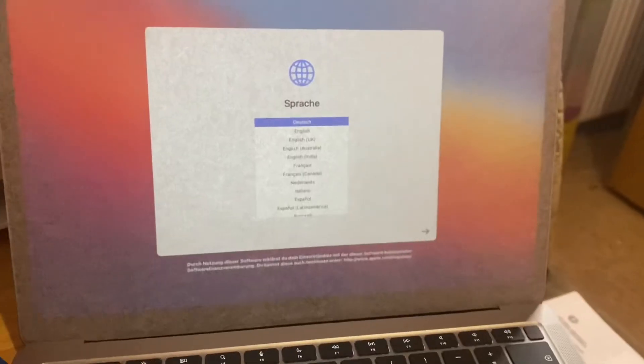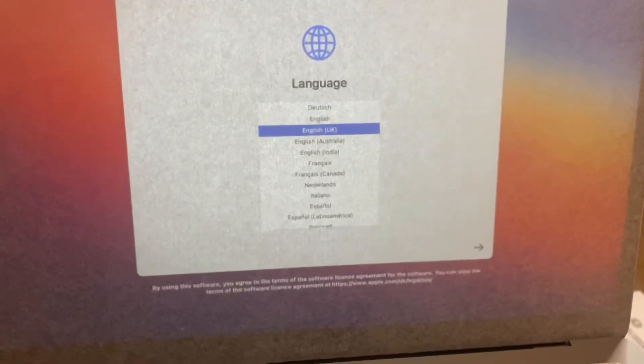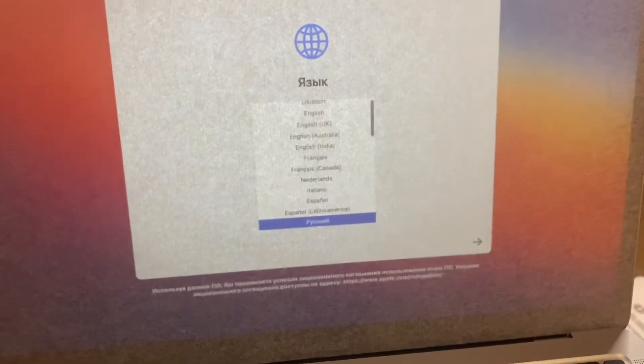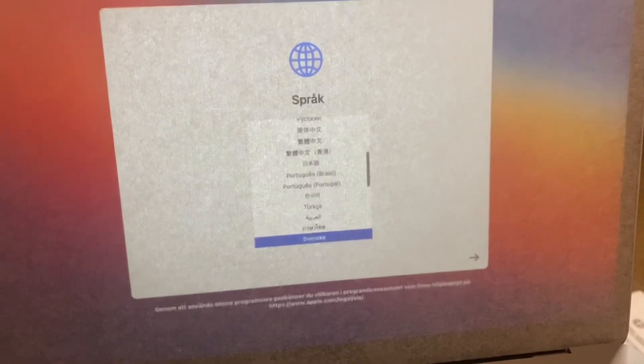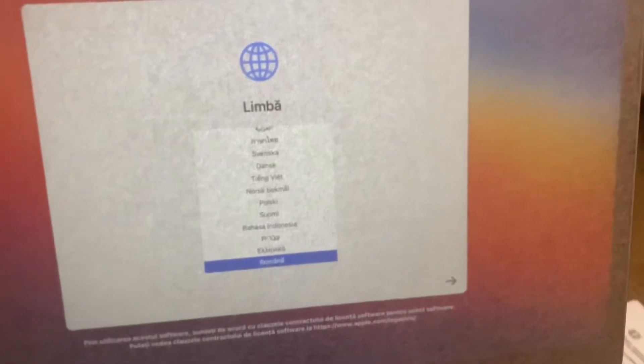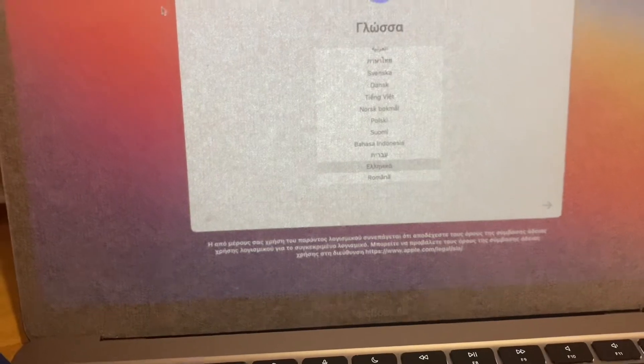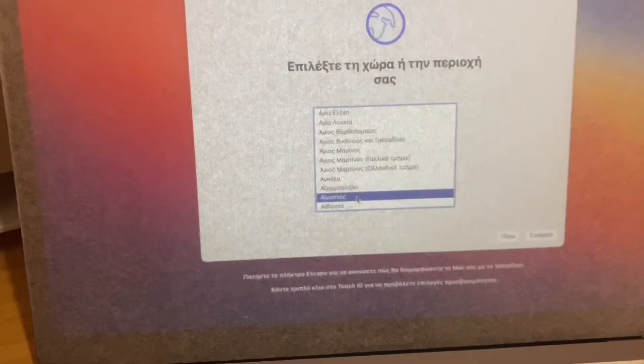I'm gonna open the box and show you the actual MacBook and not just the outside. I opened it and it straight up went to setup, so let's set it up. Where is Greek? There we are — Greek. Oh, I have to click it. So, I'm still setting up the MacBook and I accidentally activated Siri — let's check it out!